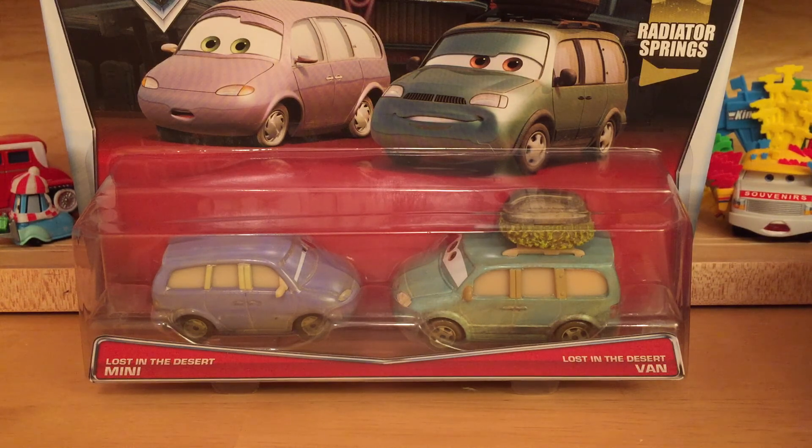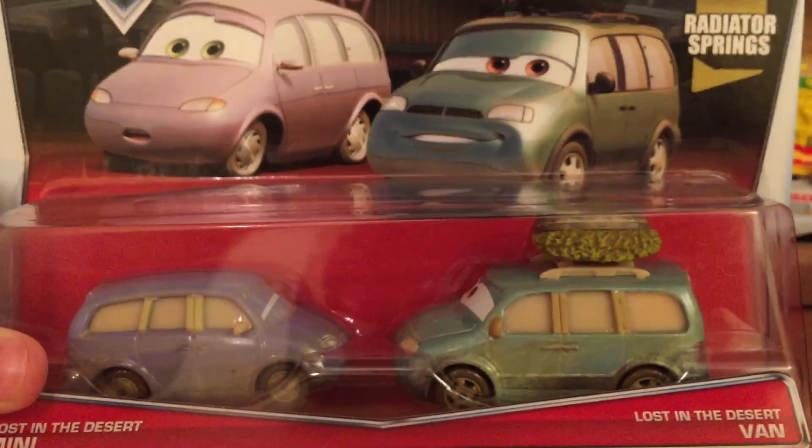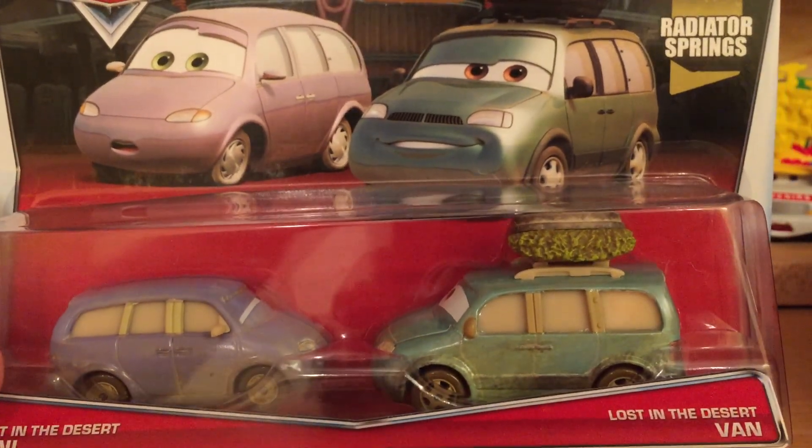I'm actually recording this the day I get back, and this will hopefully be coming up Saturday. I was going back to the airport and I stopped at a Walmart I looked up on my phone. It was very nice — I was very happy. I found this 2-pack, the other 2-pack, and I found the case of Deluxe with Frank in it. So I purchased Frank and Richard Clayton Kensington. They only had one of these cases, so I was really happy to find this — I wasn't expecting to.